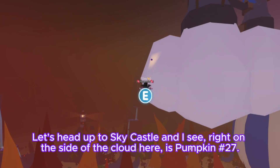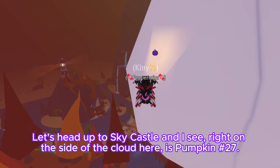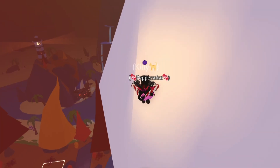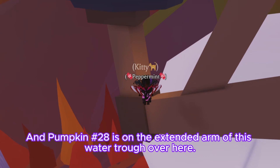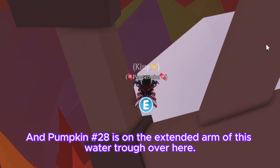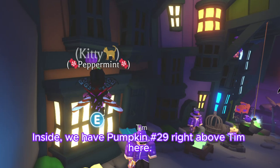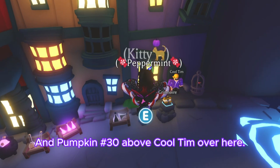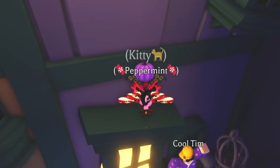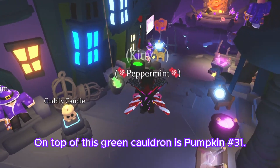Let's head up to Sky Castle. Right on the side of the cloud is pumpkin number twenty-seven, and pumpkin number twenty-eight is on the extended arm of this water trough over here. Inside, we have pumpkin number twenty-nine right above Tim, and pumpkin number thirty above Cool Tim over here. On top of this green cauldron is pumpkin number thirty-one.